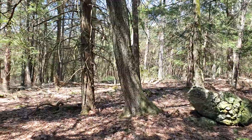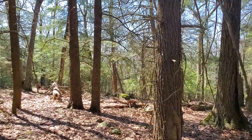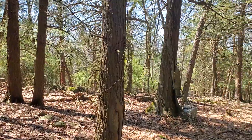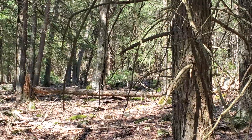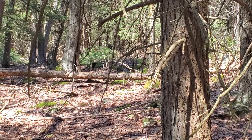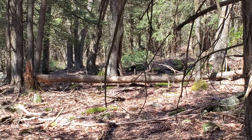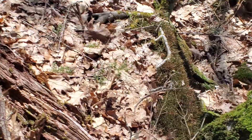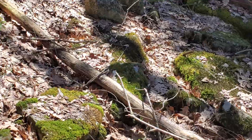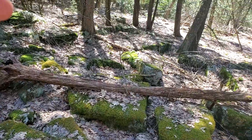Pretty cool looking rock there. That's cool. Let's go. Look how flat these rocks are — some of them huge.